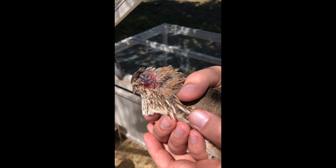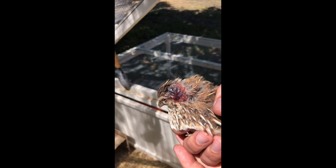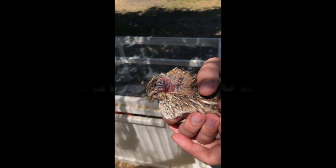Here's a close-up of the injury. As you can see, it's not actively bleeding but it is still a little swollen and definitely not scabbed over yet, so we're just going to clean it up a little bit.